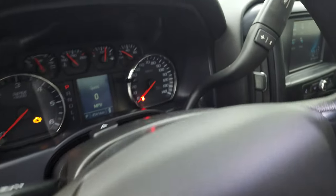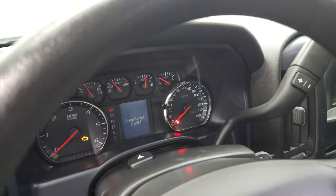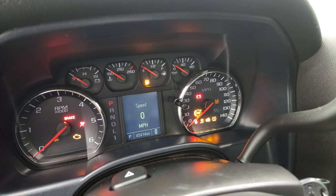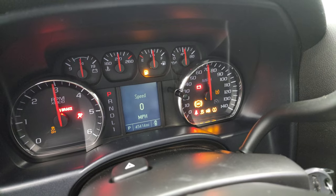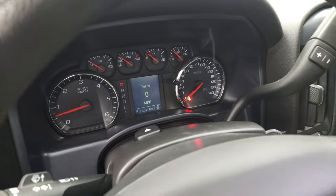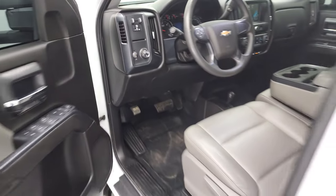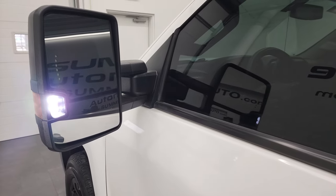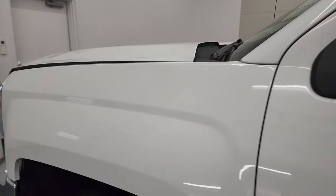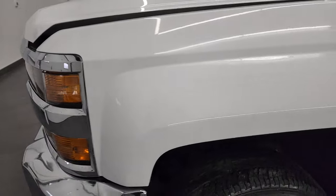We'll start it up and take a look under the hood. Starts right up. No check engine lights or anything like that. This one does have the LED side lights as well in the mirrors. You can see how nice and bright those are. Those turn on with the cargo lamps.